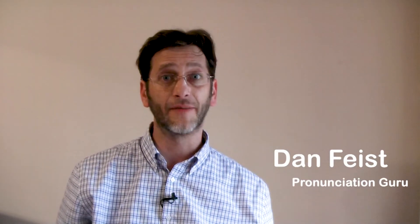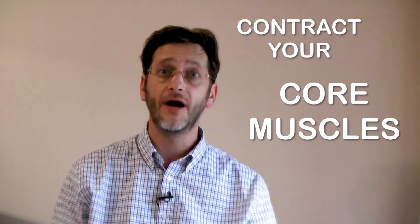Hi, it's Dan Feist from elinglesesrockandroll.com. Today I want to tell you about the number one trick that you can use to improve your accent in English. The trick is to contract your core muscles on the big sounds of big words. When I say contract your core muscles, what I mean is to tighten or contract your stomach. It's similar to when you cough or laugh or when someone punches you in the stomach.